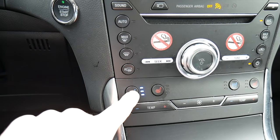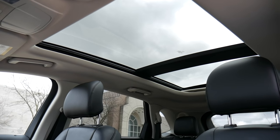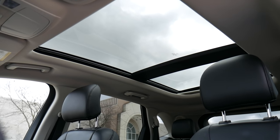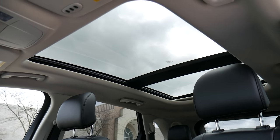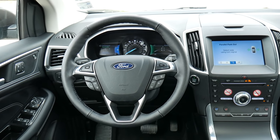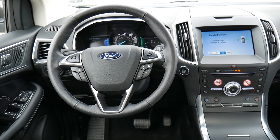The 301A package also includes heated and ventilated leather seats, a panoramic vista sunroof that I absolutely love, and Ford's new Co-Pilot 360 Assist technology. That means when you throw this thing into cruise it'll match the speed of the vehicle in front of you and even steer through gentle curves for you. It's pretty fun to play around with.